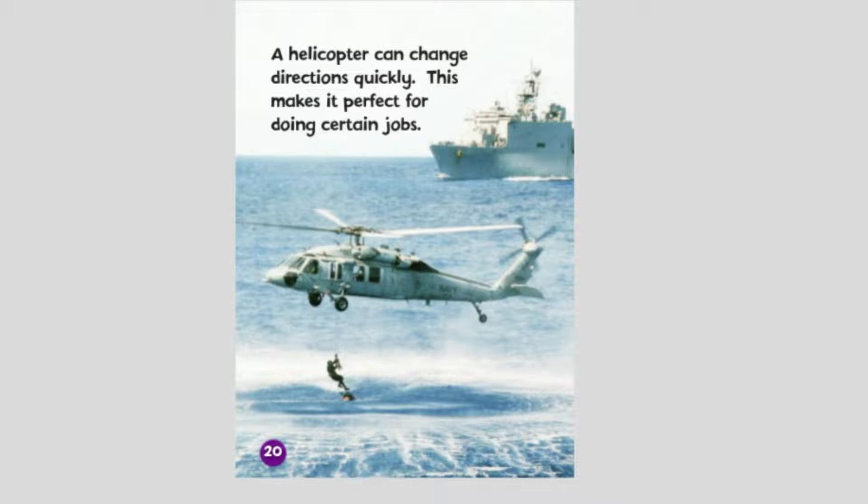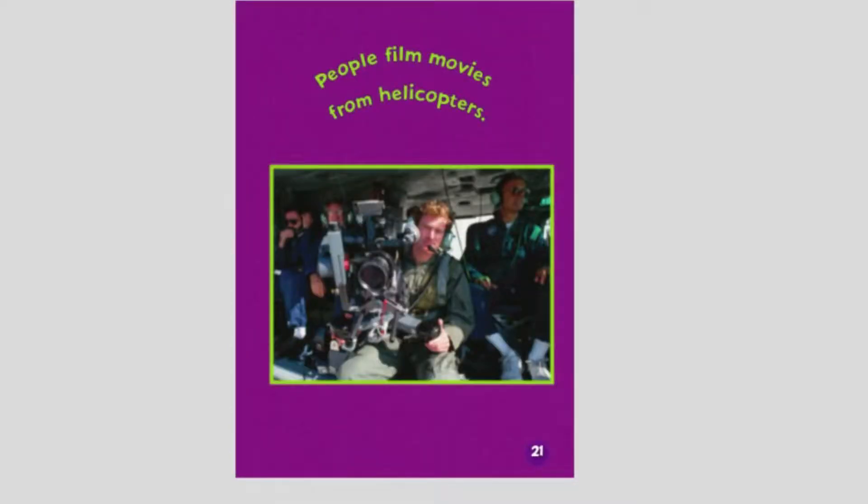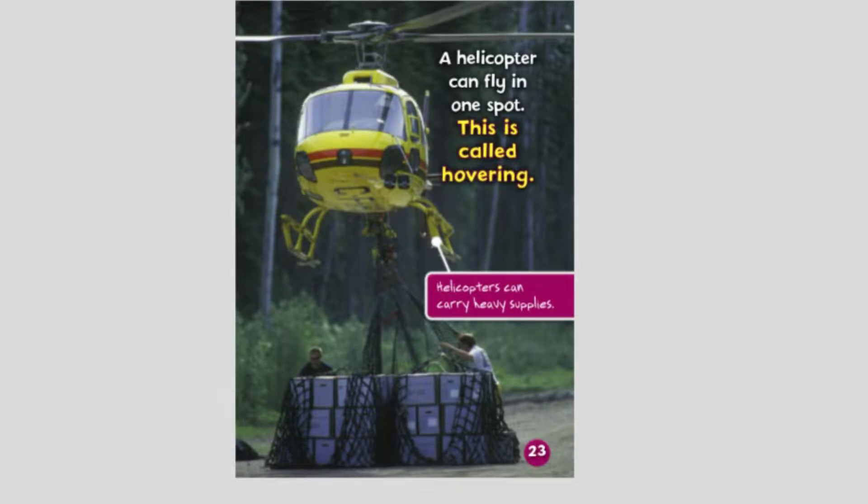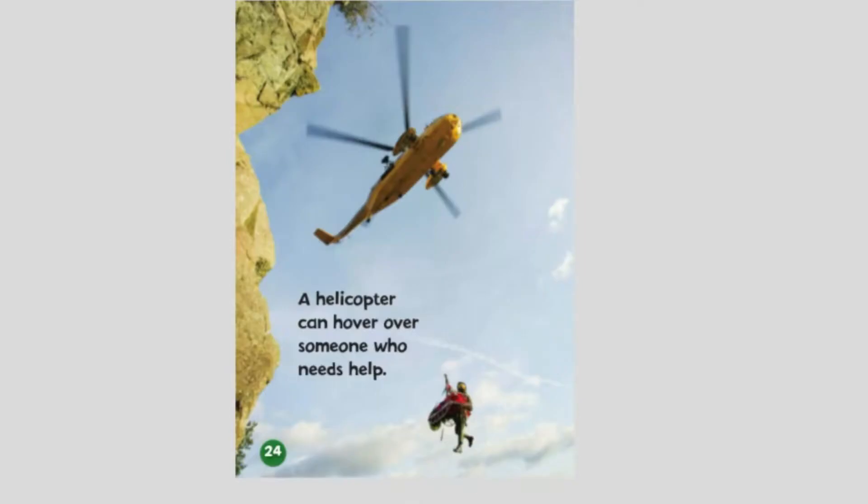A helicopter can change directions quickly, making it perfect for doing certain jobs. People film movies from helicopters. Helicopters help firefighters put out fires too. A helicopter can fly in one spot — this is called hovering. Helicopters can carry heavy supplies and can hover over someone who needs help.